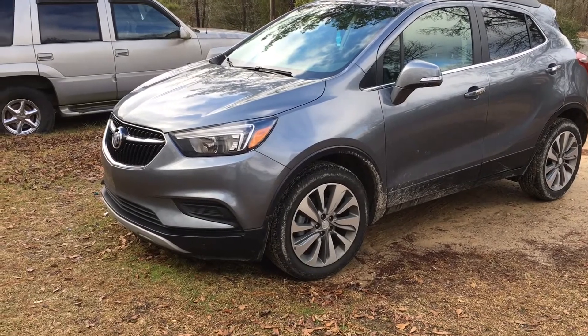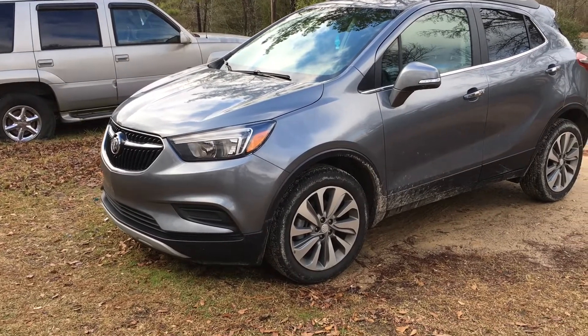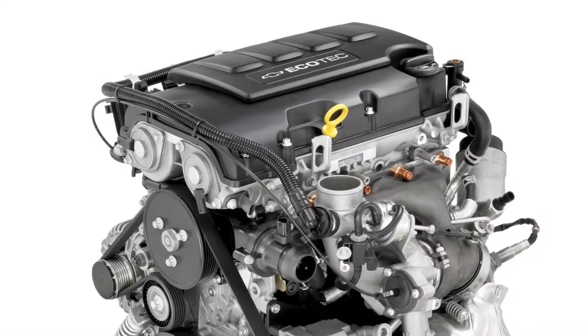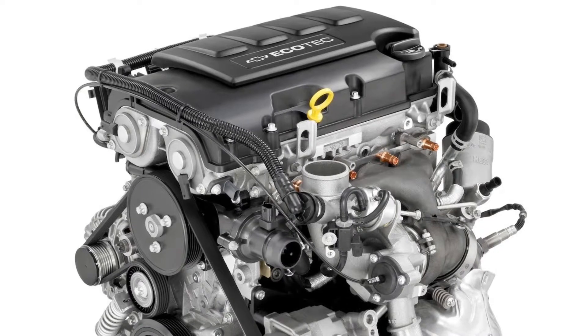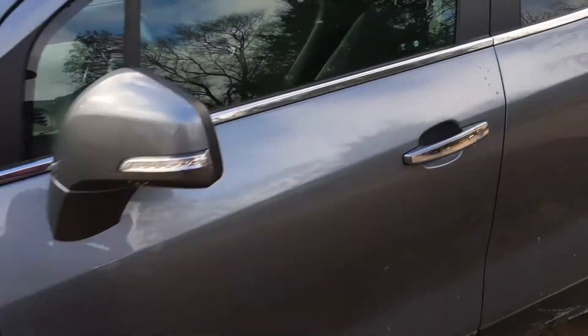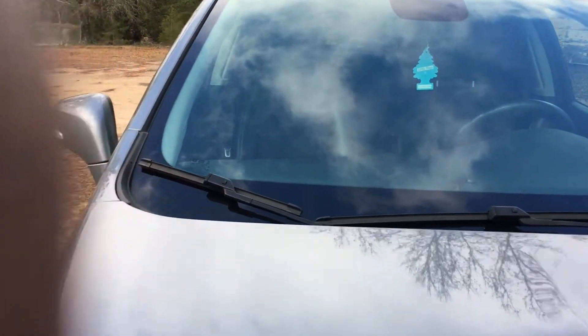Not that roomy, but we're gonna do something about that in a few months. Anyway, back on topic — this vehicle has the 1.4 liter Ecotech motor. I'm gonna show it to you. Okay, there it is — a little bitty one of those EcoTech motors.